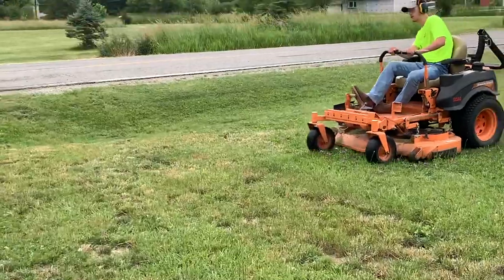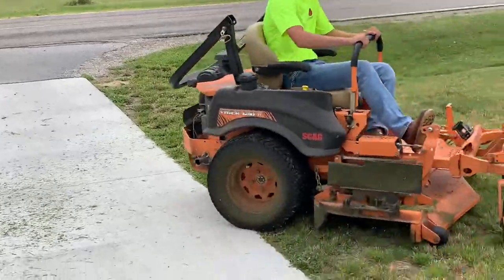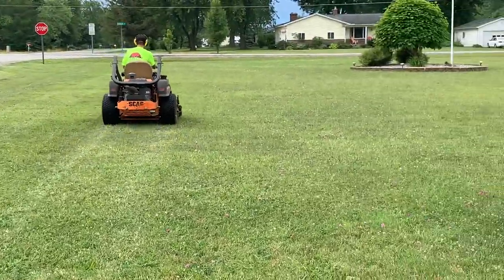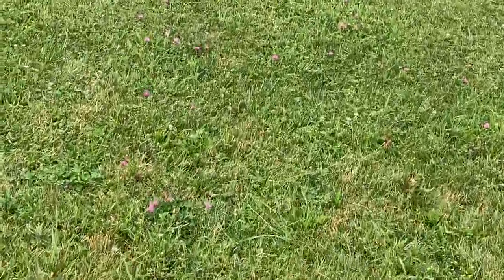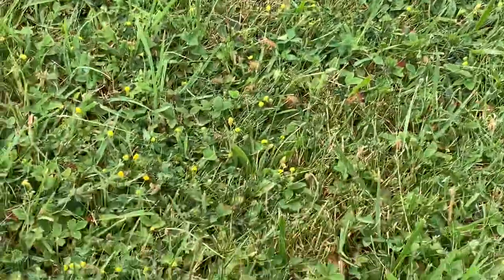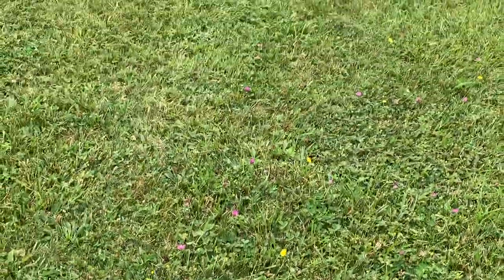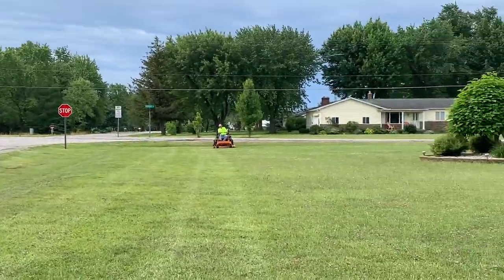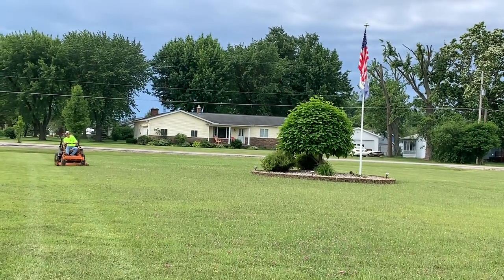I'll do a couple passes. This is an untreated lawn, and you get these little flowery things — I don't know what you call them, but these little whippy doos, that's what I call them. They're a pain. He's going slow to give it a fighting chance because I can't stand having to go back over a lawn just to cut those down. This yard is really rough, so that's another reason why he's going slow.